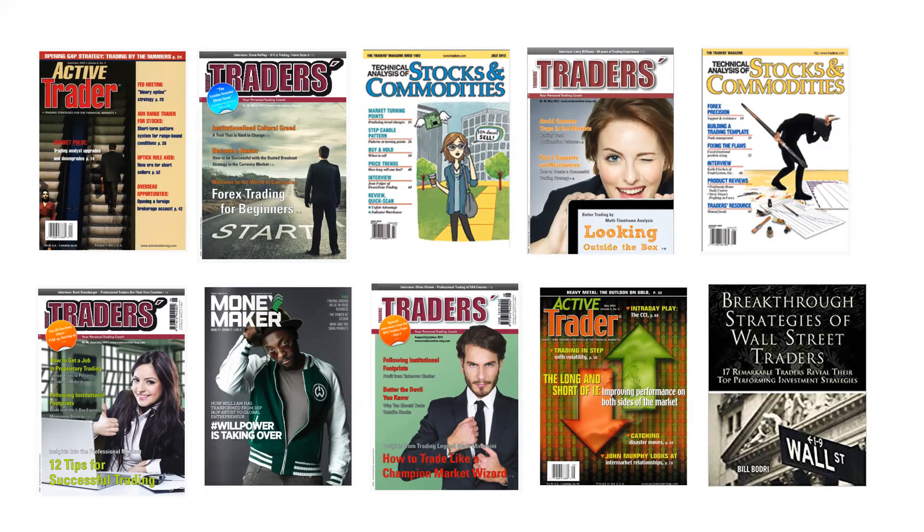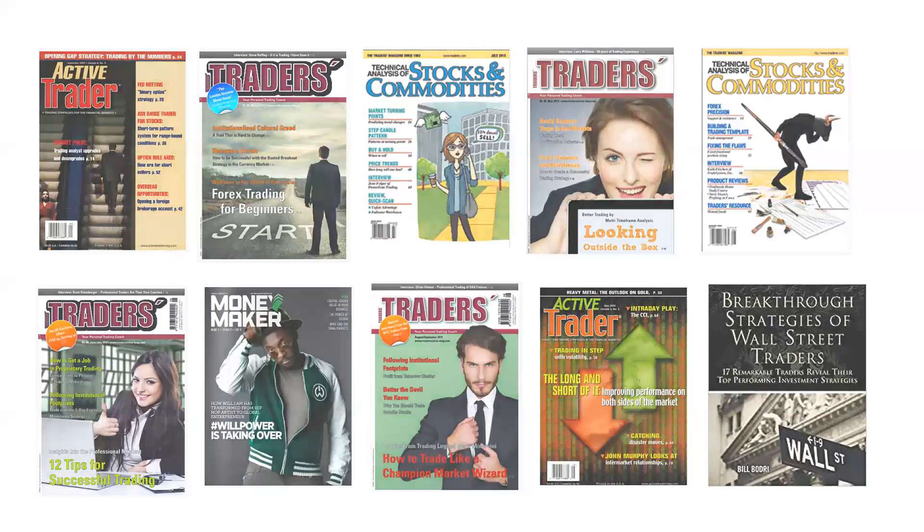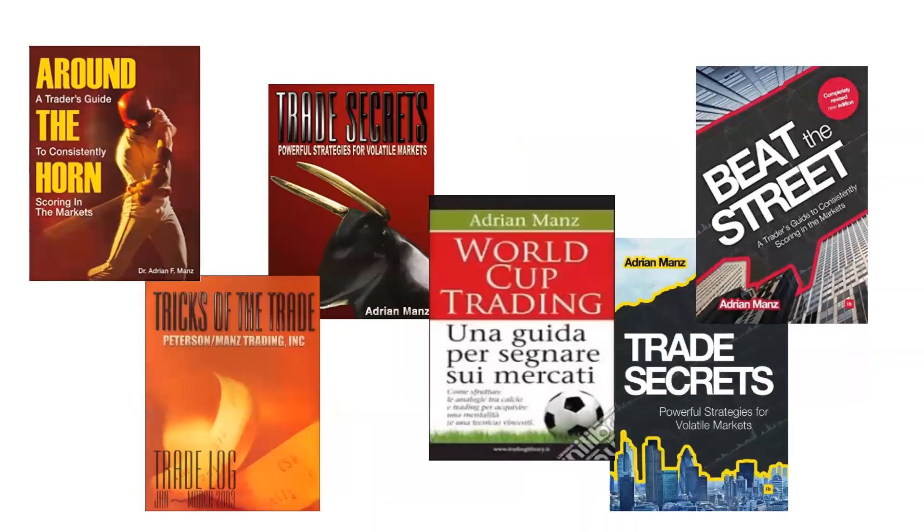We've done stuff in all these magazines. I think down at the bottom is a book where they featured the style of trading that I do. Everything else is stuff that I've written — a bunch in periodicals and journals and things. I also did a bunch of books. PhDs publish — this is something that we do. Around the Horn: A Trader's Guide to Consistently Scoring in the Markets — that's the thing that started it all. It was originally called A Multivariate Analysis of Covariance in the United States Equities Markets, and my publisher talked us into framing it around a baseball metaphor.